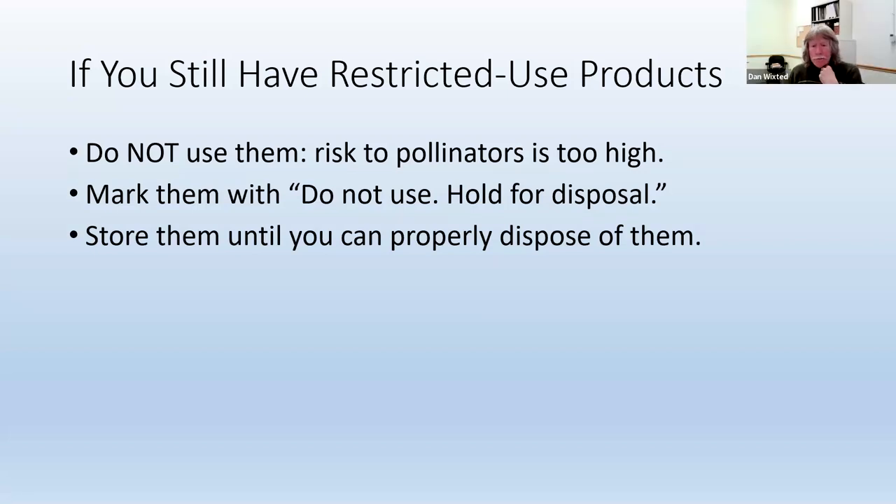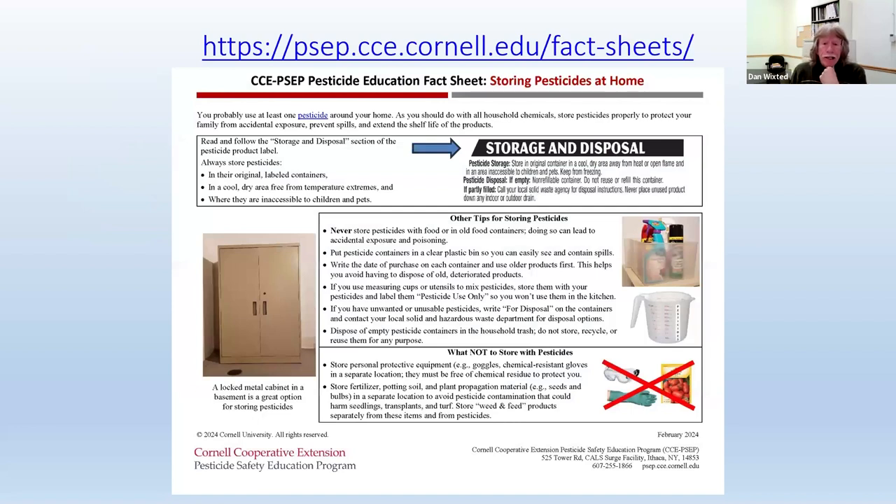Storing is important. I just recently developed a one-page fact sheet you can access on our website about storing pesticides at home. It gives a lot of tips. Probably the most important are: always store them in their original label containers in a cool, dry area, free from temperature extremes. A basement is actually better than a garage or a shed, because in the winter they can freeze, or in summer they get too hot. And very importantly, store them where they're inaccessible to children and pets. You can download this fact sheet from our website.